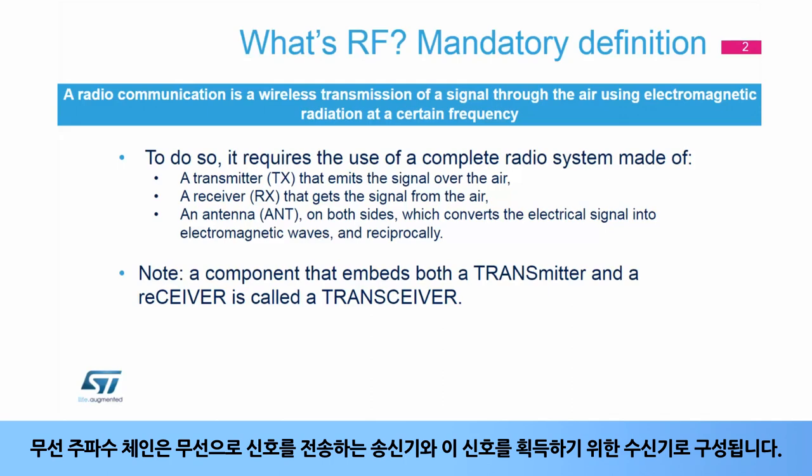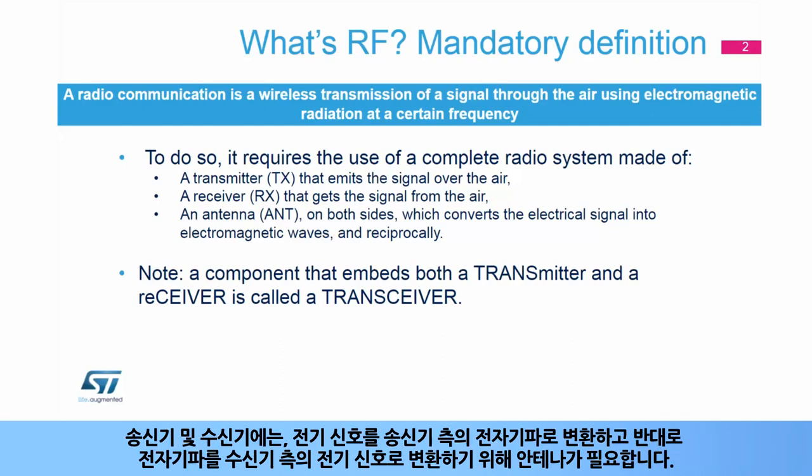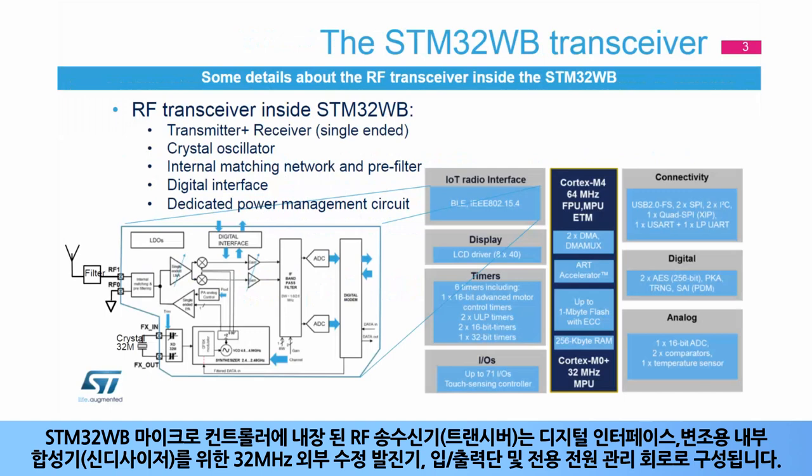A radiofrequency chain consists of a transmitter to send the signal over the air, and a receiver to acquire this signal. At each side, transmitter and receiver, an antenna is needed to convert the electrical signal to electromagnetic waves on the transmitter side, and conversely, to transform the electromagnetic waves into an electrical signal on the receiver side. The RF transceiver embedded inside the STM32WB